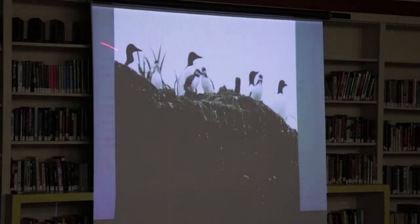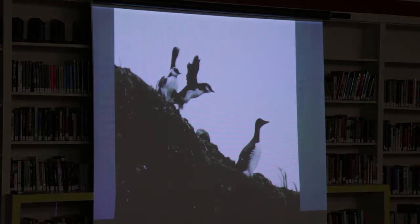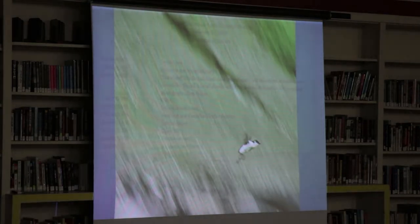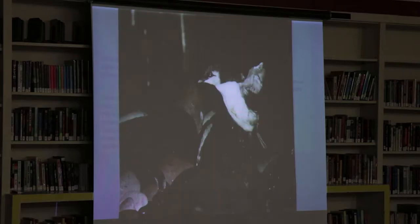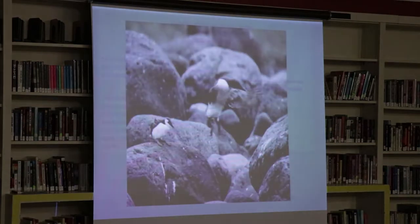Here we have all these chicks on the edge, mom's there, the dad's down in the water and these chicks are like, 'I don't know about this whole thing.' And here they go — they start to jump. It's hard to get a picture of this because it happens at night. These ones jumped and landed on a rocky area, then there was a beach — again, they can't fly. You see how stubby that wing is? They just hop their way down.